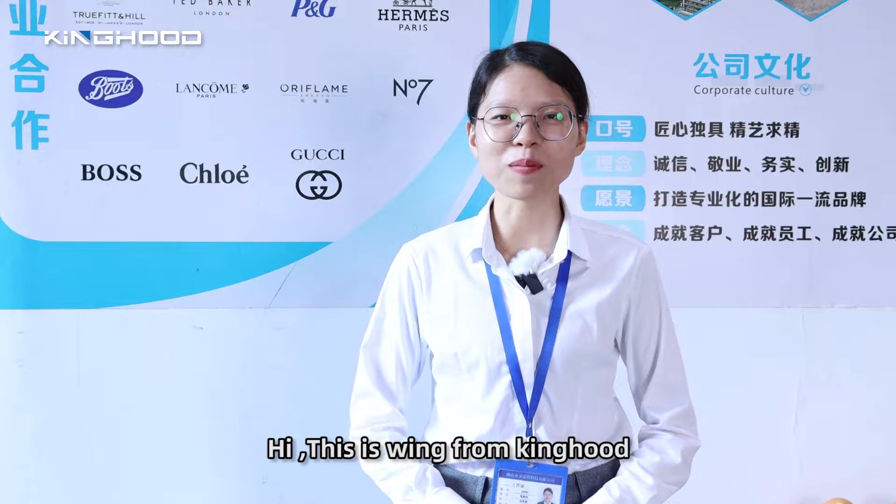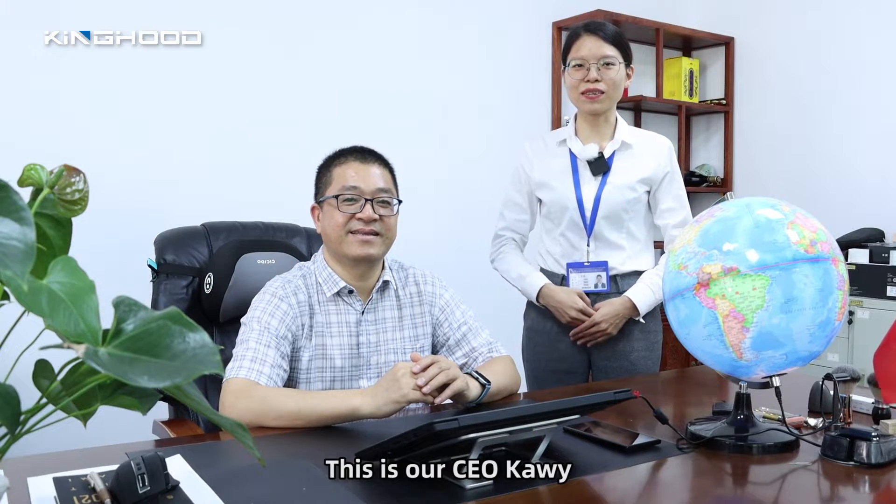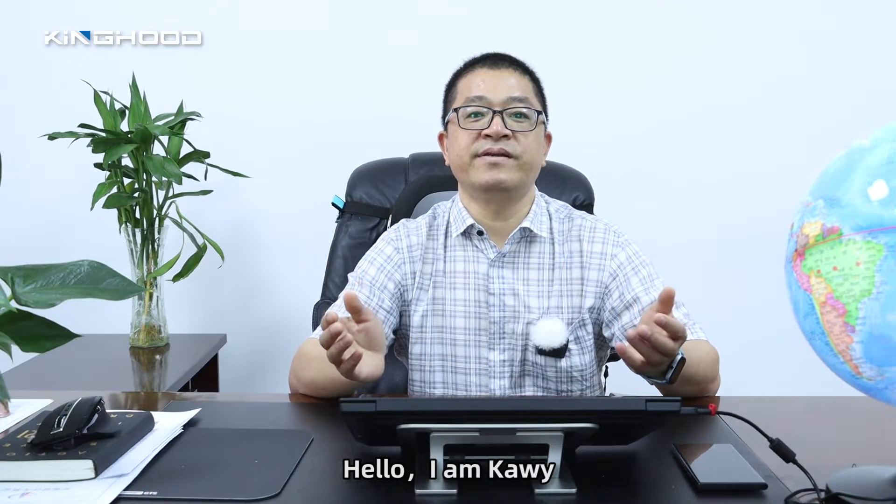Hi, this is Wim from Kim Ho. Today I would like to make a video to let you know more about Kim Ho. This is our CEO, Keri. Hello, I am Keri. Welcome to Kim Ho.